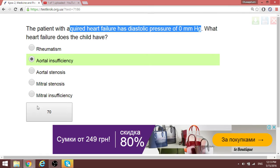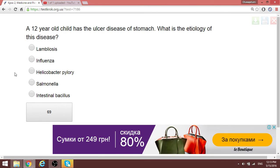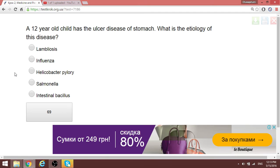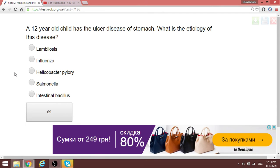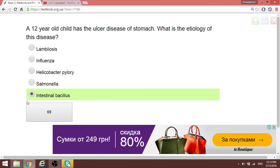If a child has ulcer disease of the stomach, what is the etiology? In the exam I would still choose Helicobacter pylori, but as far as this question is concerned, the answer is intestinal bacillus. Note that H. pylori is still the most common cause overall.